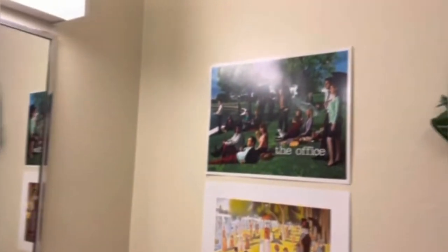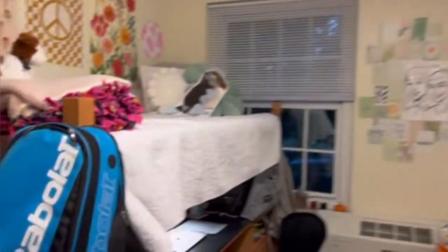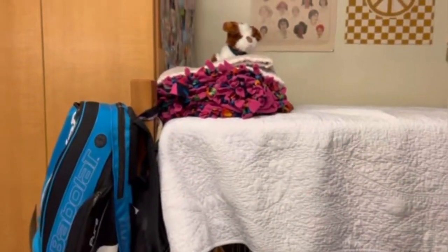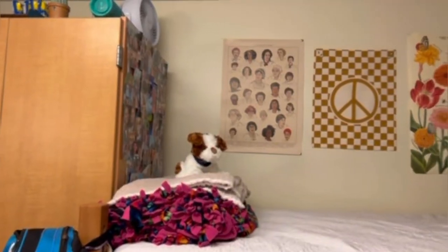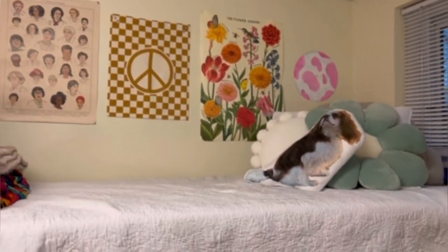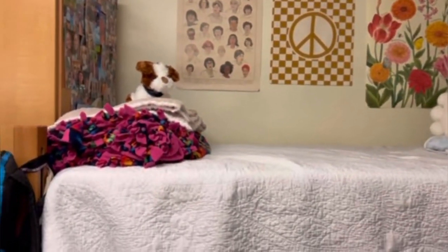And then we have some little paintings that we got from the poster sale. There's my roommate's side — I'm not going to show that just because I don't know if she wants me to. But here is my side. I decorated with some posters that I found at home and online, and then I got some fun pillows, beds, blankets.